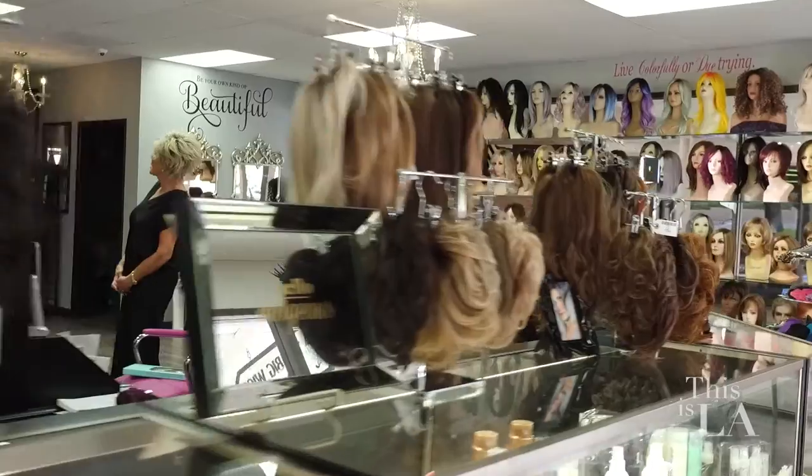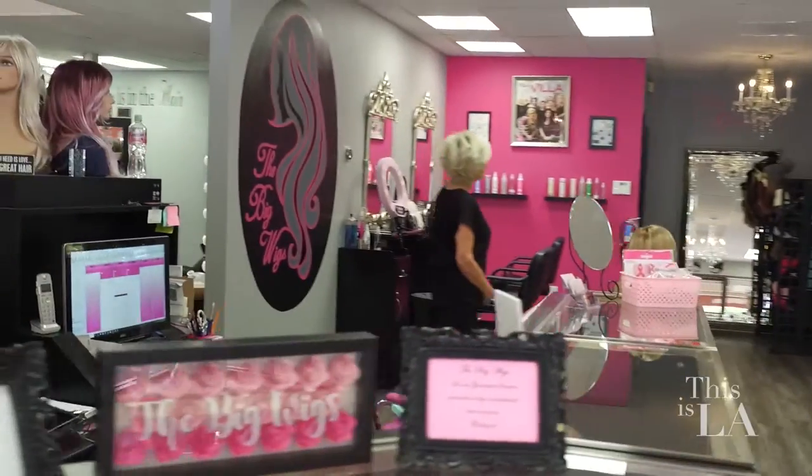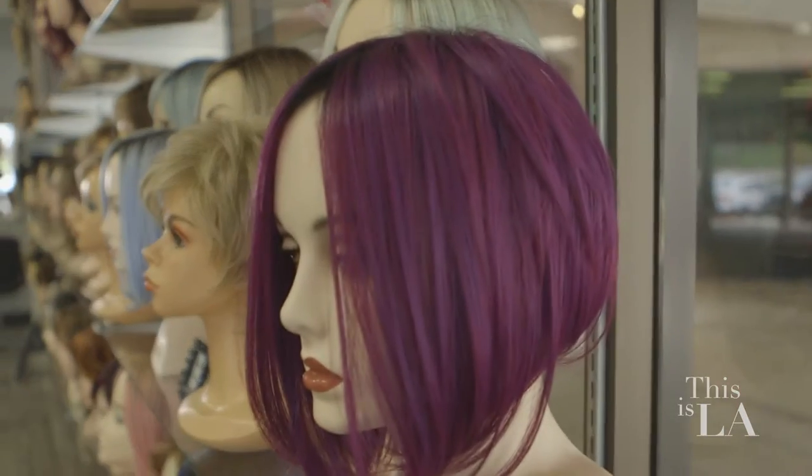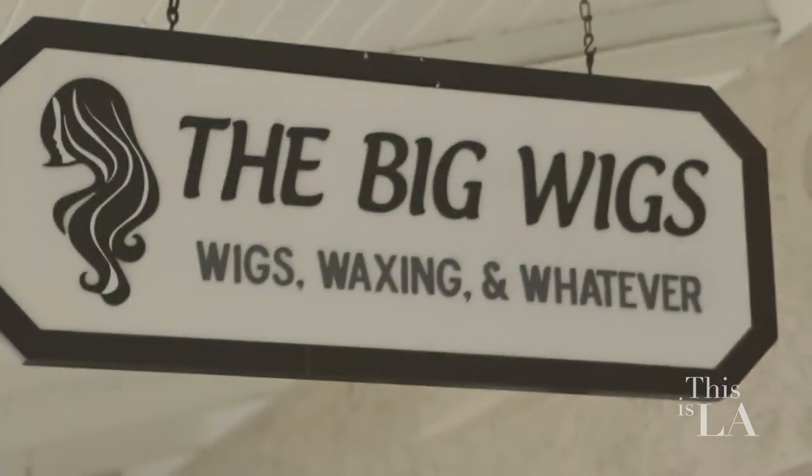Can I ask you what kind of products you guys sell here? So we sell toppers — those are really big right now. We sell extensions, all kinds of extensions. We have tape-ins, clip-ins, I-tip, halo, pretty much anything you can think of. We also have ponytails, clip-in bangs — literally any kind of alternative hair you're looking for, we have it.